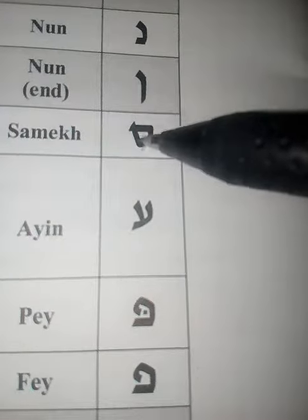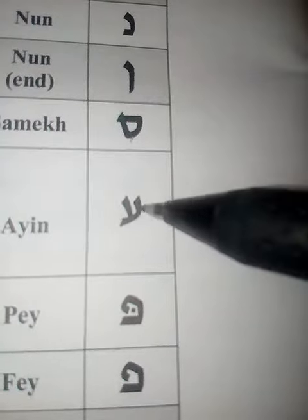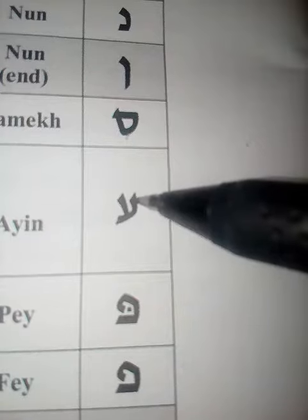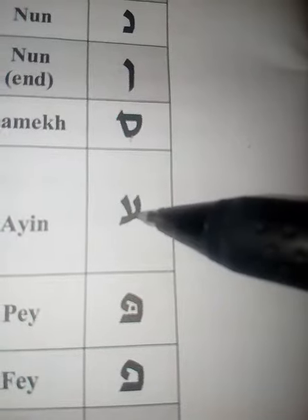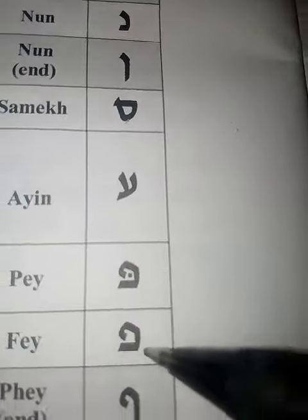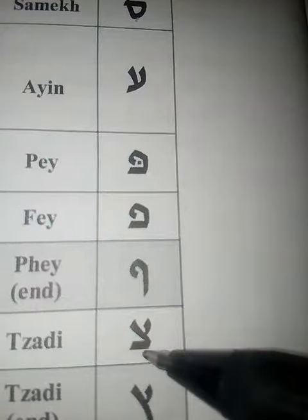This is samech, and this — they used to be pronounced resh, which is from the Phoenician, but now they just pronounce it ayin. This is pey and fey, fey at the end. This is tzadi.